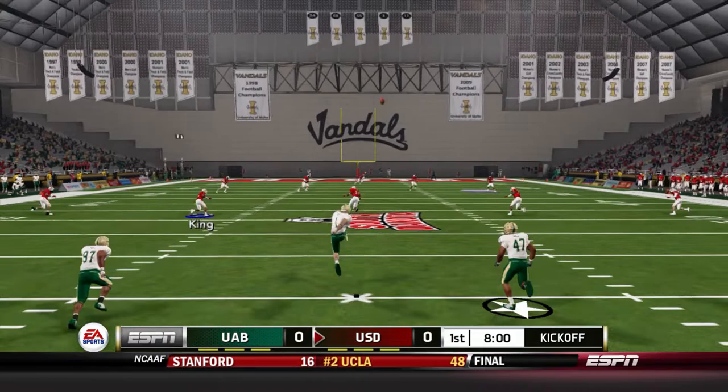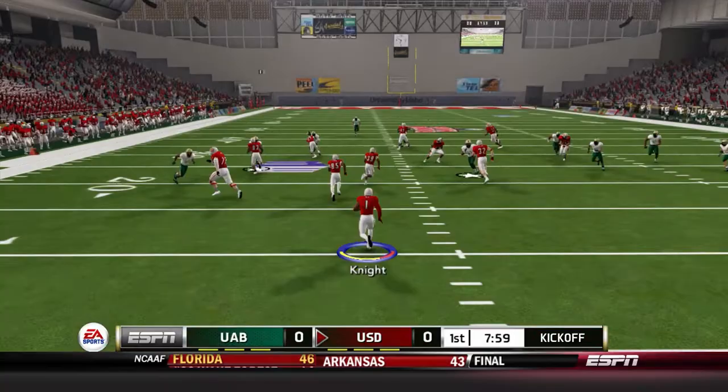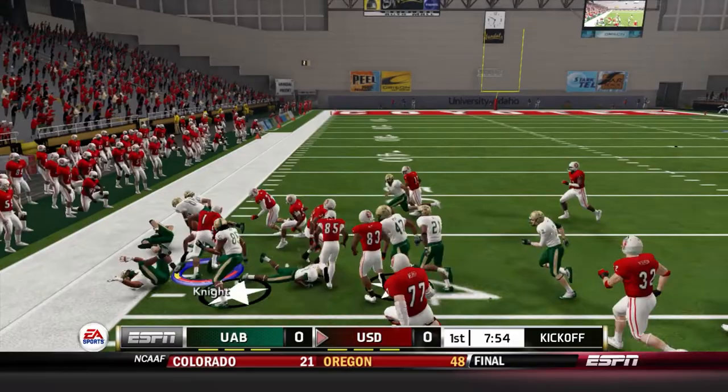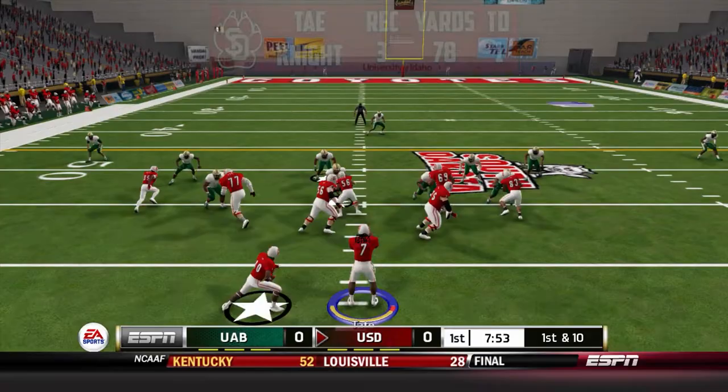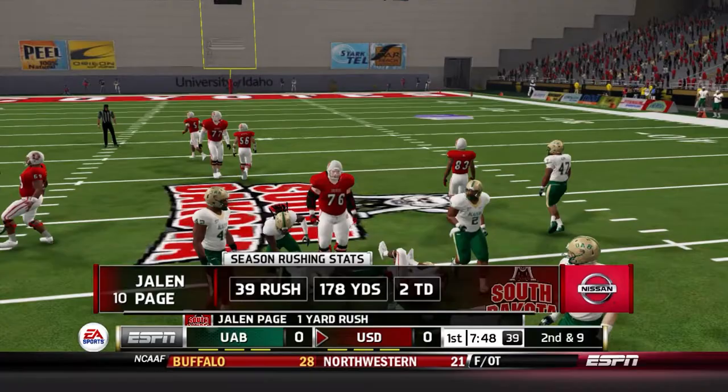Dontavious Knight back to return the kick. He'll take it from his own end zone and cut out to the left — he's got room to run, past the 40, and brought down at the 44-yard line. Tate Knight has had big receiving numbers so far, with multiple 60-plus yard touchdowns through the air this year. We will start on the ground game as the give goes to Jalen Page — he picks up one yard.